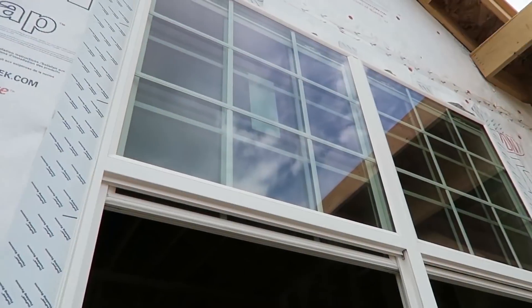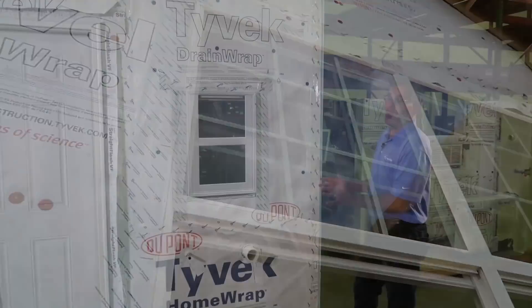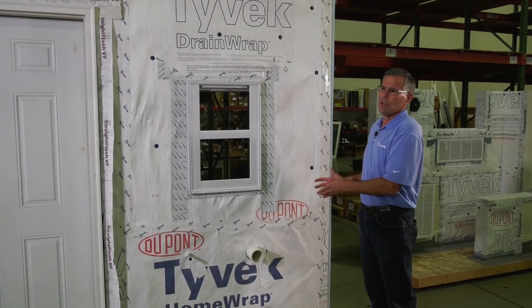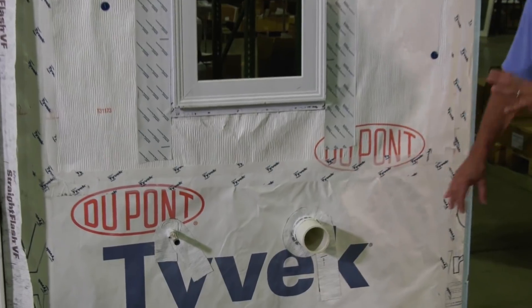The first key feature of Tyvek products, and particularly Tyvek wrap for your home, is that it blocks air. Air can penetrate the home, make you uncomfortable, and not make the wall durable. The ability of Tyvek to block air is a key feature.